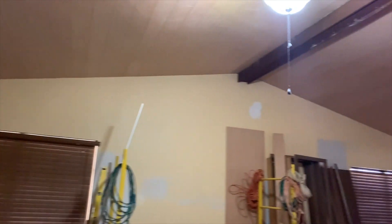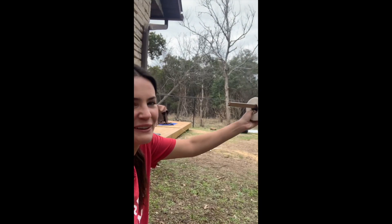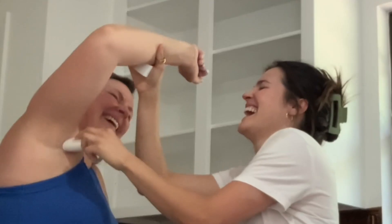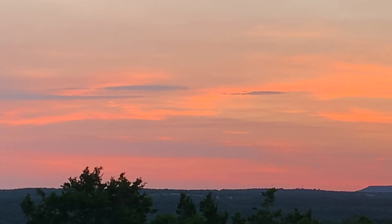As glamorous and seamless as HGTV makes it look, most of the time this is what my renovation looked like — a combo of peeing in a bucket in the backyard, me getting overwhelmed, and my mom honestly being my biggest cheerleader throughout it all. 'Bitch, you're doing a good job.' And sunsets helped a lot, too.